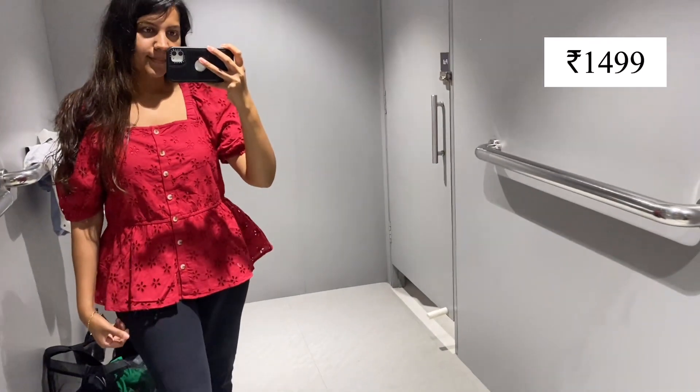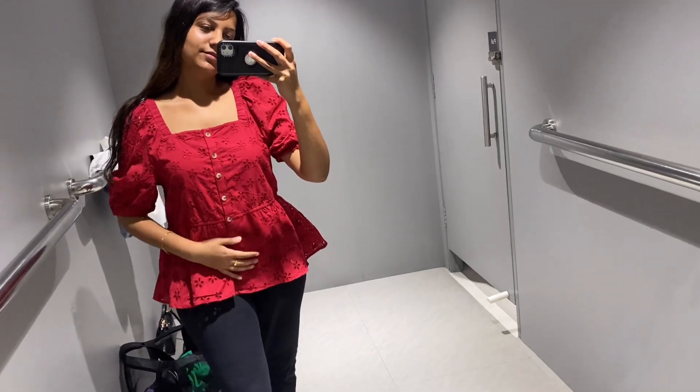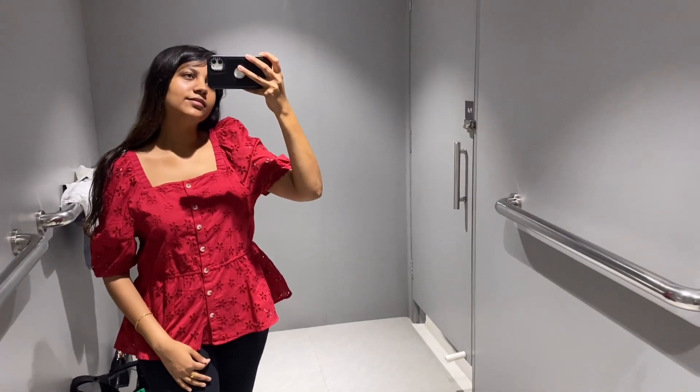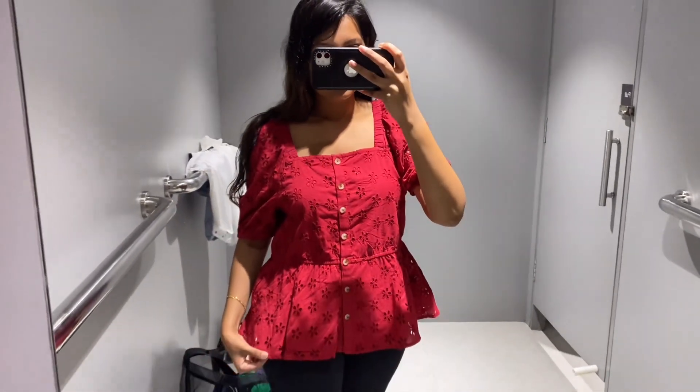Then I tried this peplum top. It was also in cut out work. It actually didn't look so good — the neck was very broad and the shoulders were stuck. So I bought it and it was Rs.1500. All those materials were good and it was beautiful.